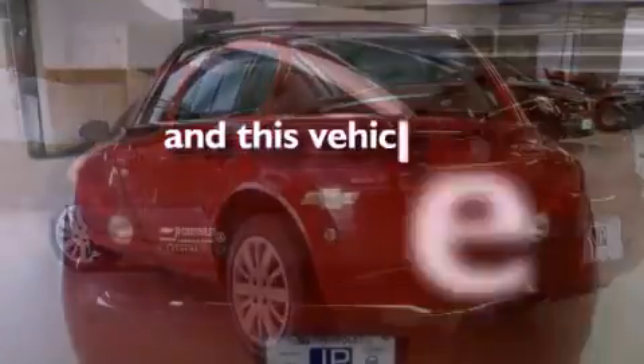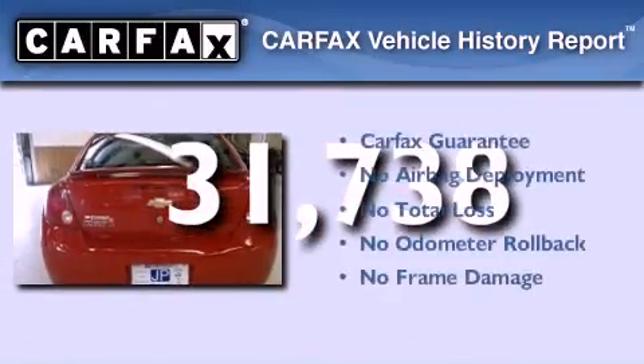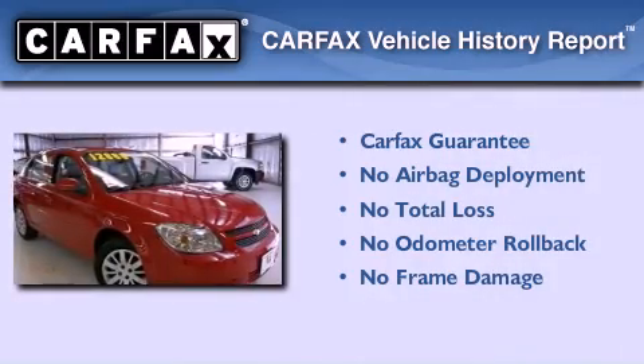This vehicle has less than 32,000 miles, and this Chevrolet qualifies for the Carfax buyback guarantee.